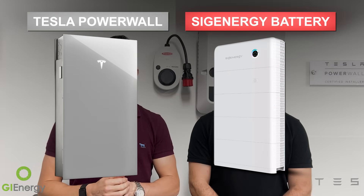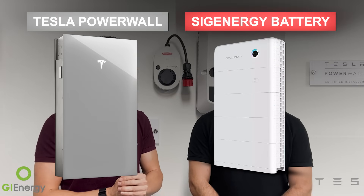G'day everybody, Daniel and Matt here from GI Energy. Today we're talking about Tesla Powerwall versus SIG Energy battery — basically which one is best. Matt thinks it's unquestionably SIG Energy, an awesome product that's been innovated so far ahead of everything else. Daniel has a Powerwall 2 at home and says if he were doing it again, he'd go SIG Energy.